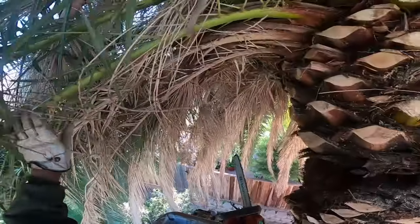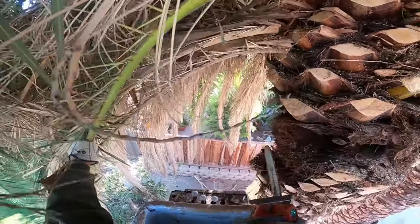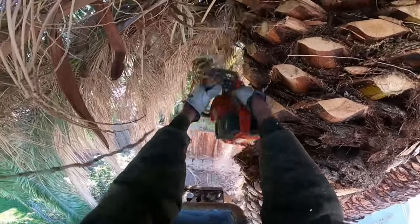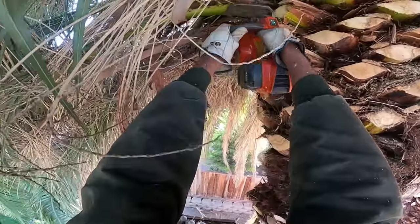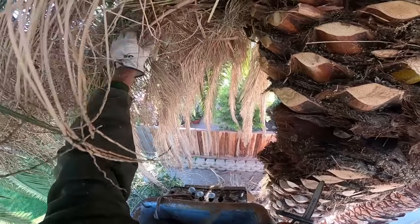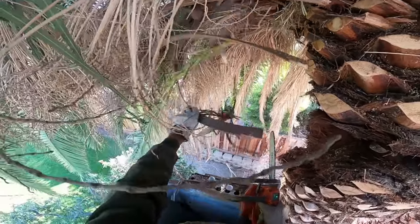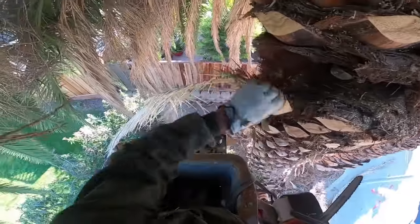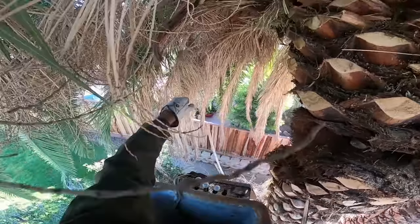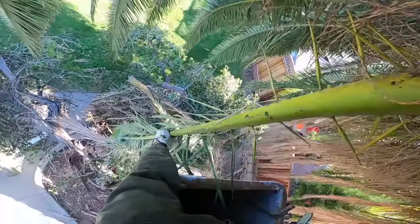I apologize for the long video, but I'm hoping that by seeing how I'm doing it you get a better idea of how to handle it. In California alone we must have 15 or 20 different species of palm tree, and most have something sharp and dangerous. But the Canary Island date palm with those really long spikes is probably the most dangerous of all.